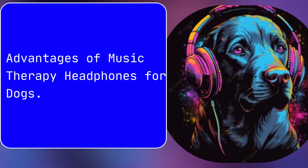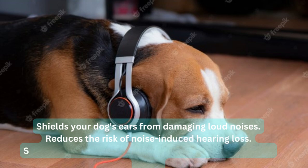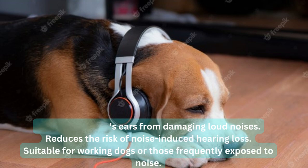Advantages of Hearing Protection Headphones for Dogs: Shields your dog's ears from damaging loud noises. Reduces the risk of noise-induced hearing loss. Suitable for working dogs or those frequently exposed to noise.